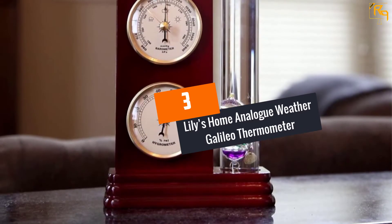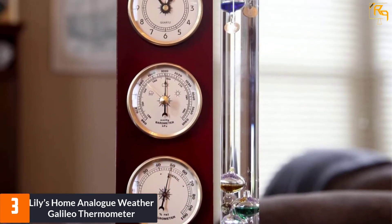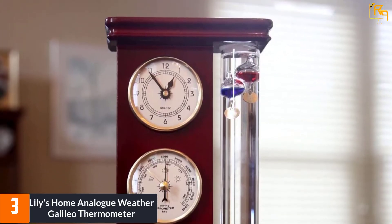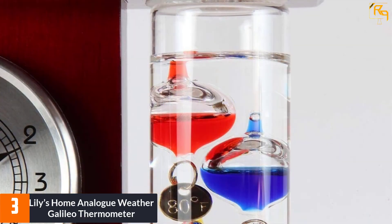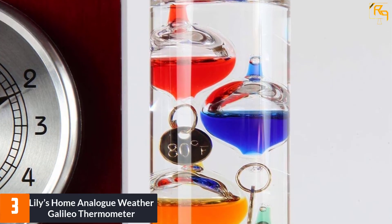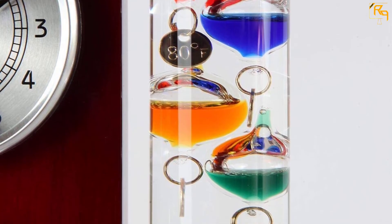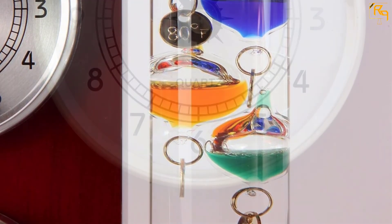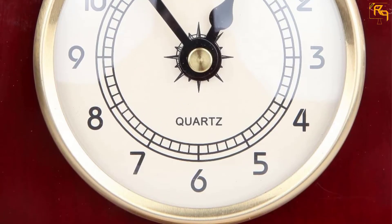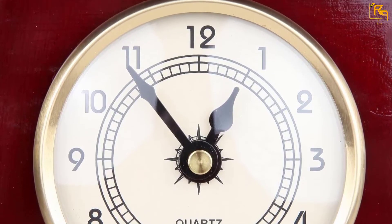At number 3: Lily's Home Analog Weather Galileo Thermometer. This is an amazing Galileo thermometer which is part of the analog weather station. Scientific principles have been used to design this beautiful artistic thermometer that displays degrees in Fahrenheit. This product works best indoors for temperatures ranging from 64 degrees Fahrenheit to 80 degrees F, with temperature increments of up to 4 degrees. It features a precision quartz clock to track changes in weather conditions.